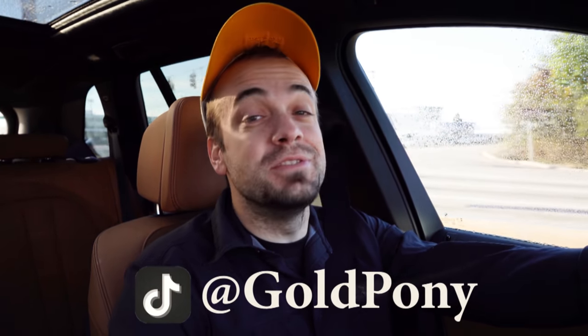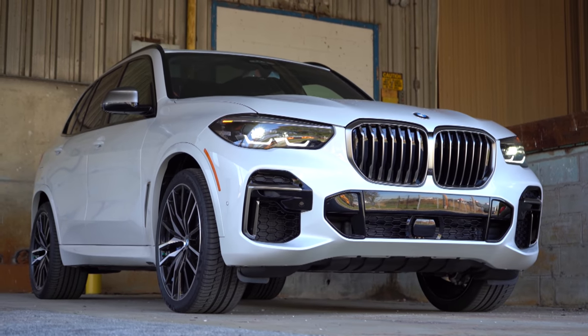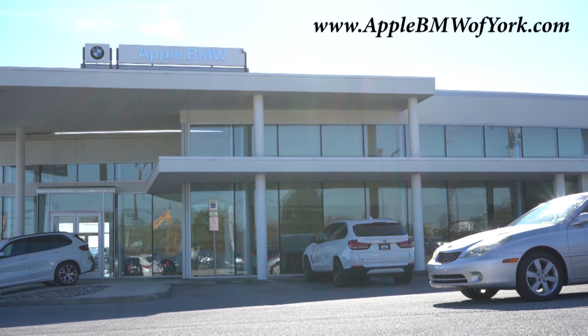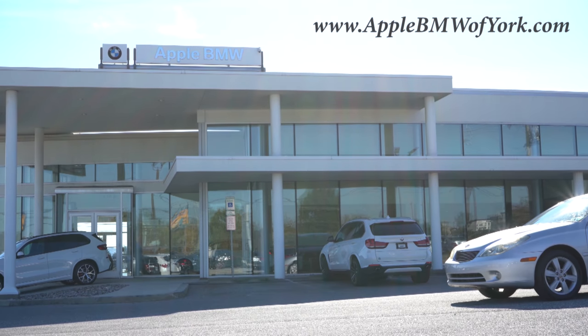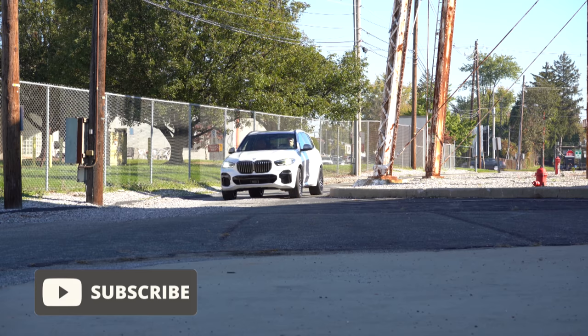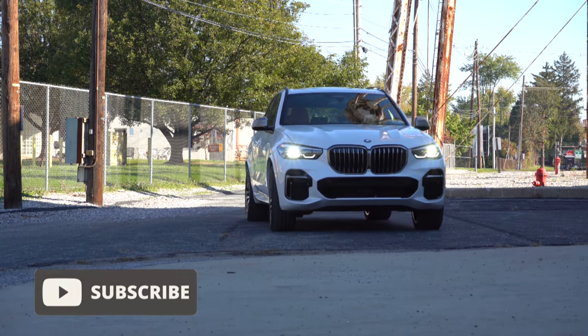Welcome back to the channel — I'm Gold Pony, and I do new car, truck, and SUV reviews on YouTube. Today we are in the new 2022 BMW X5, courtesy of Apple BMW in York, PA. For more information on their inventory, check out the link in the description. The X5 is BMW's second best-seller in the U.S., right behind the BMW X3, and it comes with three years of complimentary maintenance.